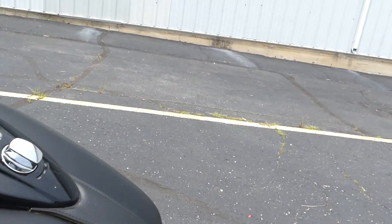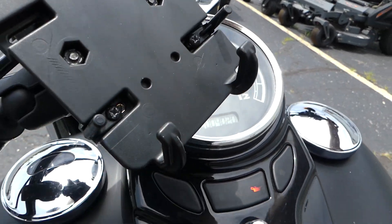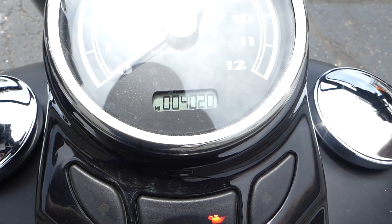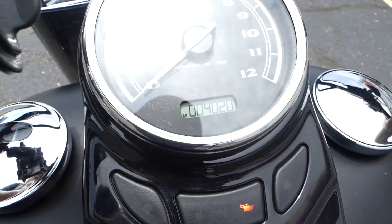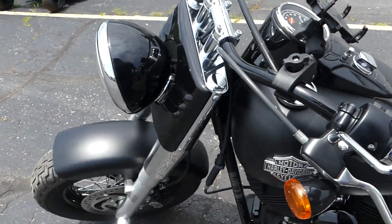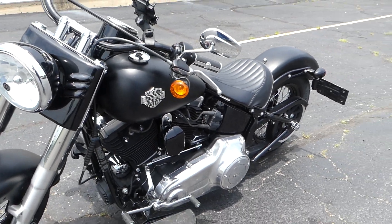Tires are in real nice shape — looks almost new. Mileage is only 4,020. So super low miles for a 2017.